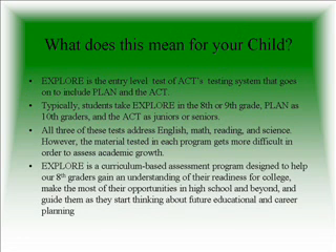What does this mean for your child? Typically students take EXPLORE in the 8th or 9th grade, PLAN as 10th graders, and the ACT as juniors or seniors. All three of these tests address English, Math, Reading, and Science. However, the material tested in each program gets progressively more difficult in order to assess their academic growth. EXPLORE is a curriculum-based assessment program designed to help 8th graders gain an understanding of their readiness for college, make the most of their opportunities in high school and beyond, and guide them as they start thinking about future educational and career planning.